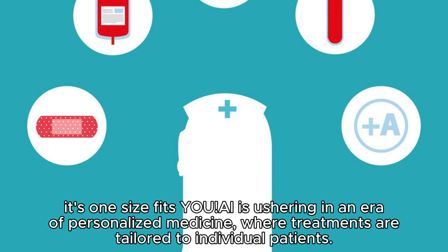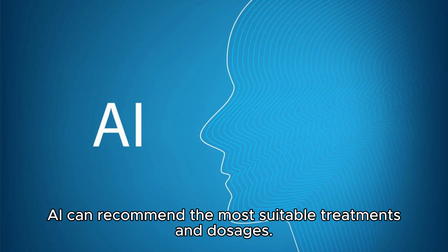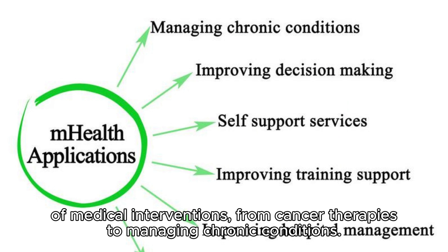AI is ushering in an era of personalized medicine, where treatments are tailored to individual patients. By analyzing a patient's genetic makeup, clinical history, and even lifestyle factors, AI can recommend the most suitable treatments and dosages. This precision minimizes the risk of adverse reactions and enhances the overall effectiveness of medical interventions, from cancer therapies to managing chronic conditions.